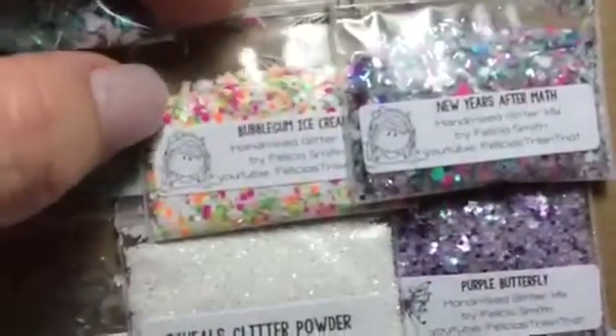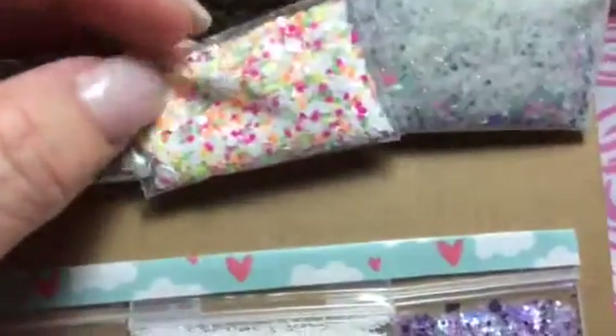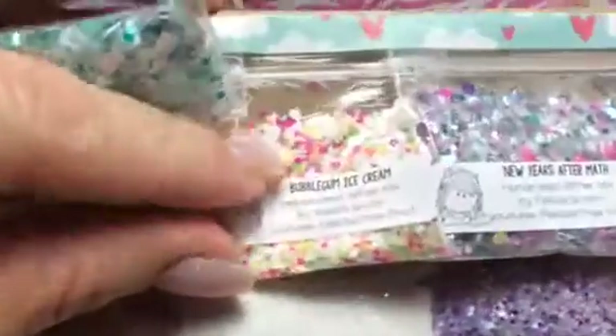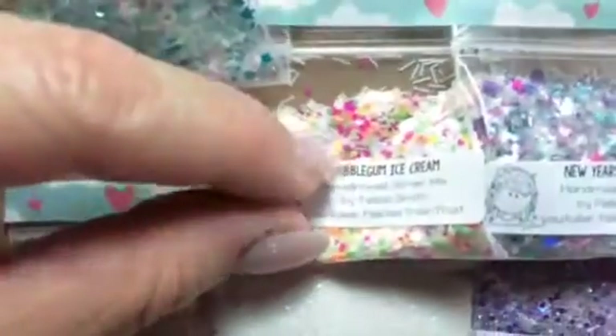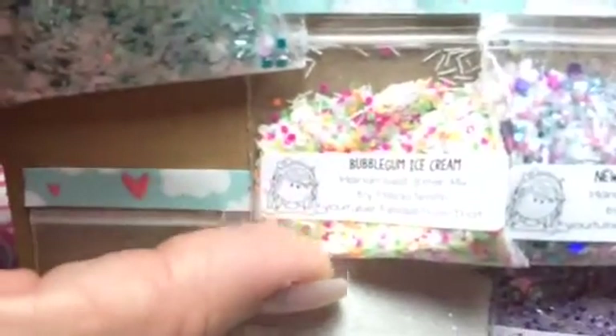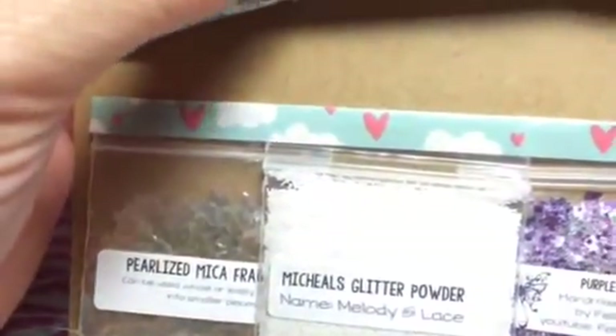And then look at this — Bubblegum Ice Cream. This one has got all kinds of neons in it, which I love. Neons are my favorites. And look at the pink, which is my favorite. It's got circle dots in it, all these are dots. Felicia, let me know where you got the dots from. I've never seen different colored dots, especially neons.